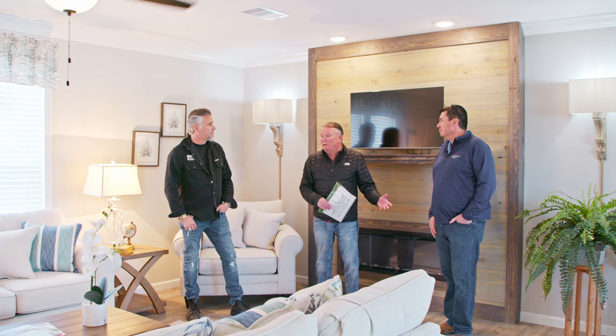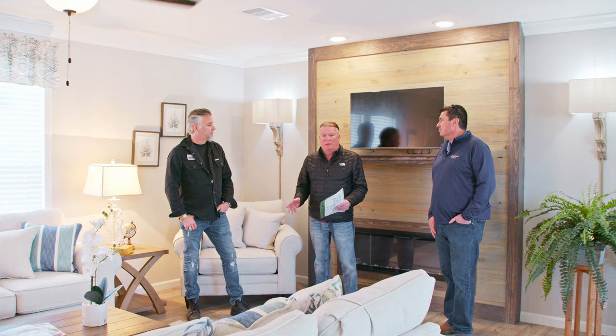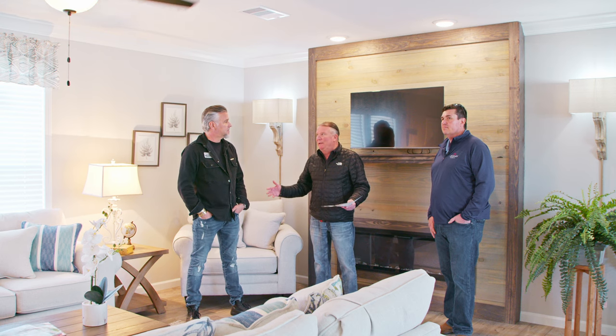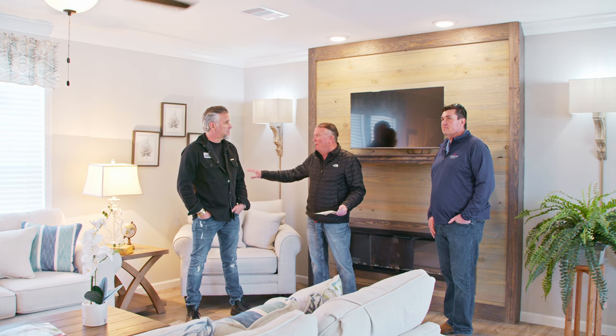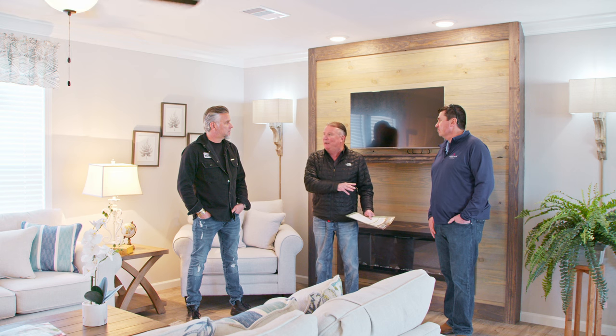Jason is one of our top retailers and installers — he retails our homes for us. When this home arrives to Jason's lot it's 95% complete. By that I mean the drywall's up, it's painted, the appliances are in, the commodes are in. He basically takes it to the job site after that. We can build the best house at the factory, but what's so important is his end — the installation.